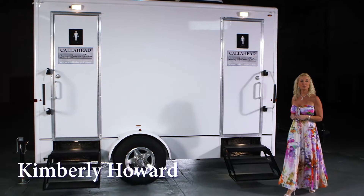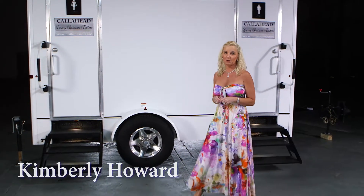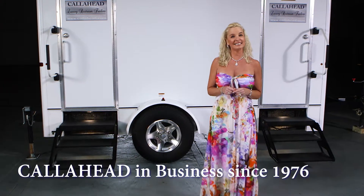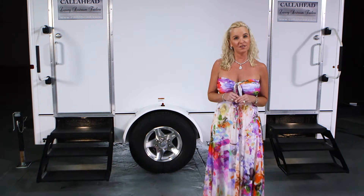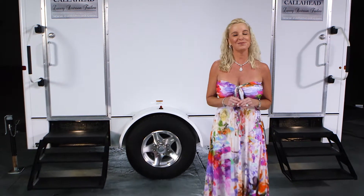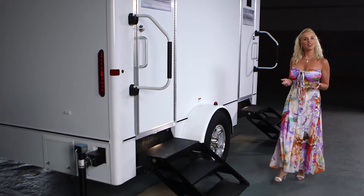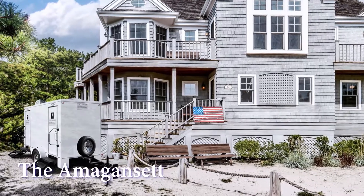Hello, I'm Kimberly Howard, employee of Callahead and wife of Callahead's President and CEO Charles W. Howard. Callahead has been providing the very best in portable restrooms since 1976. My husband's inventions and our dedication to service has made us the world's greatest portable sanitation company. Today I would like to show you another Callahead luxury restroom trailer for special events called the Amagansett.